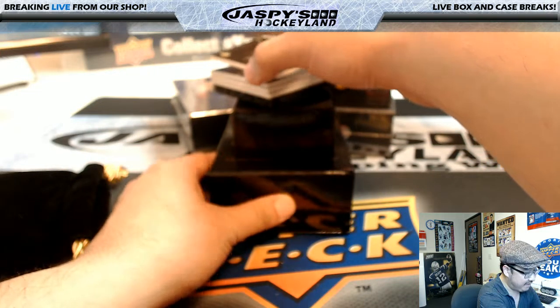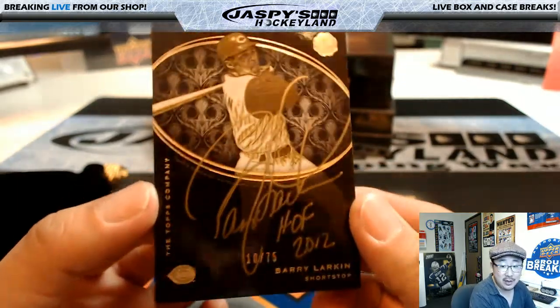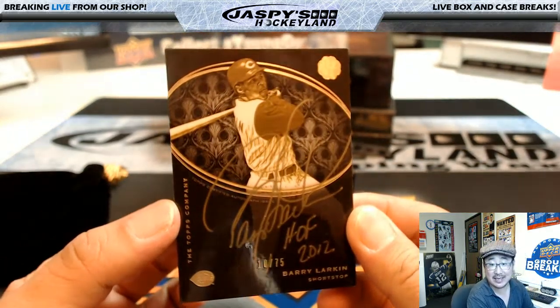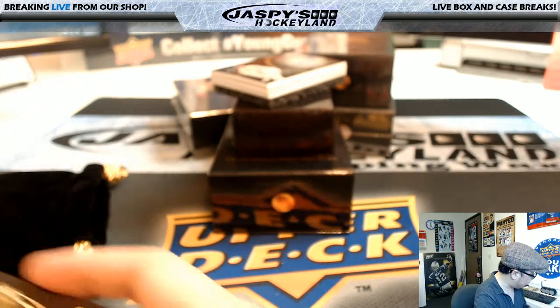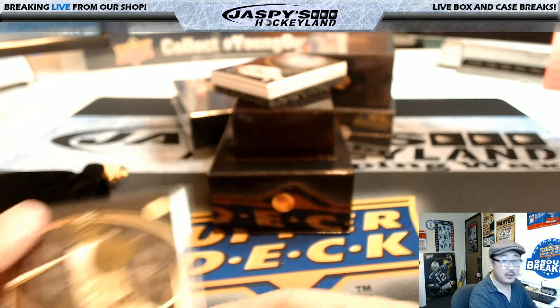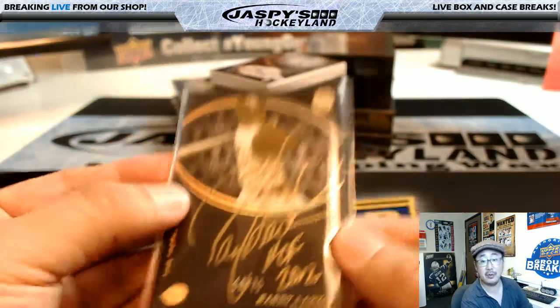I'm going to start off with an out of 75. Wow, nice — gold ink autograph, Barry Larkin, 10 out of 75. Number 10 — that'll be Scott Smith. Nice one, Scott. Nice inscription there too by Barry.